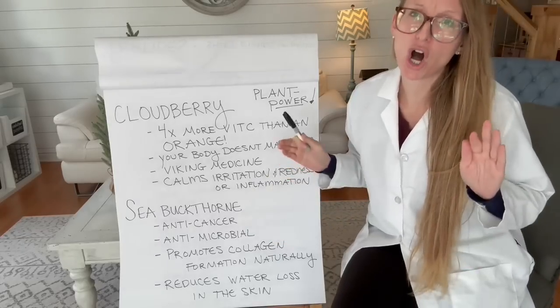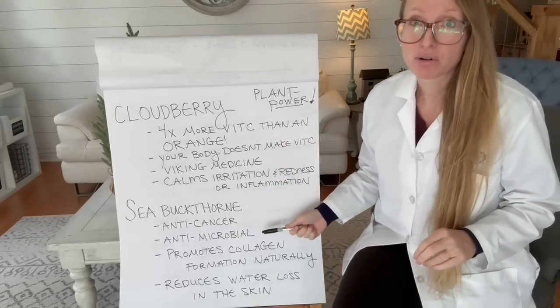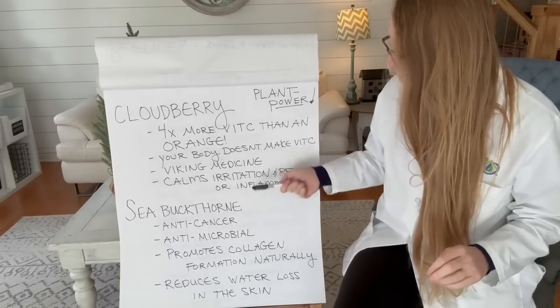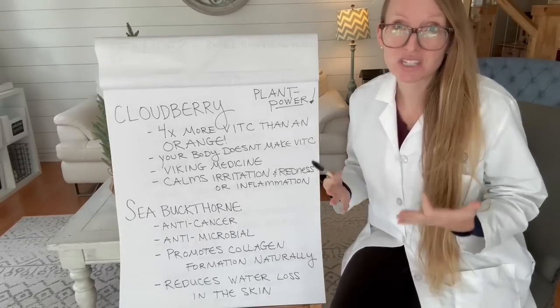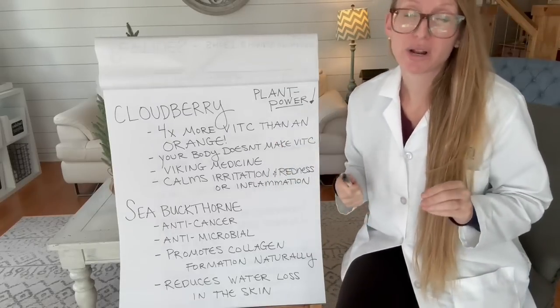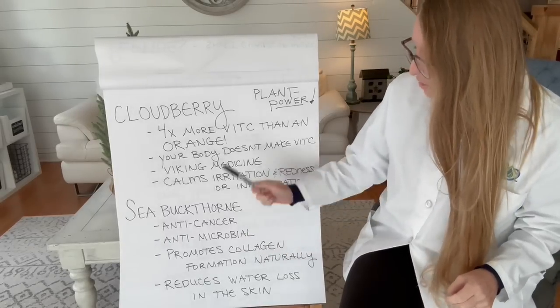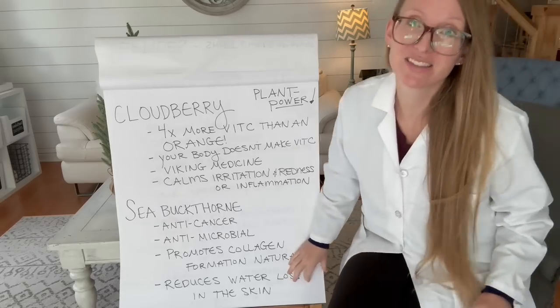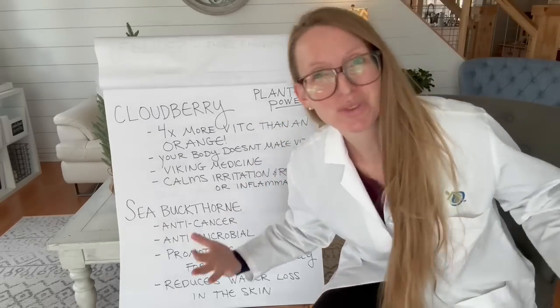Sea buckthorn is awesome. It is actually anti-cancer and antimicrobial, but naturally. It promotes collagen formation naturally on your skin and in your body — so you don't actually have to supplement with collagen because it helps your body promote it naturally. It also reduces water loss in the skin, which is really important if you want that dewy, glowy look on your skin.